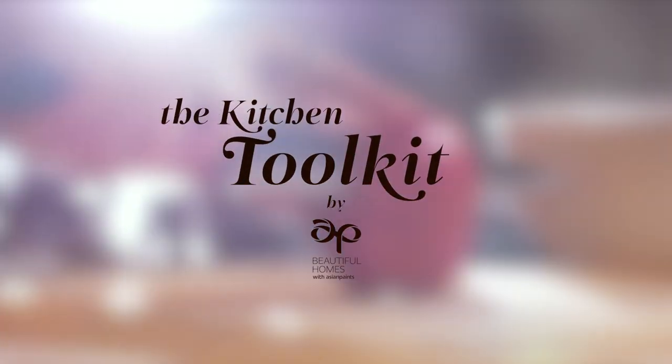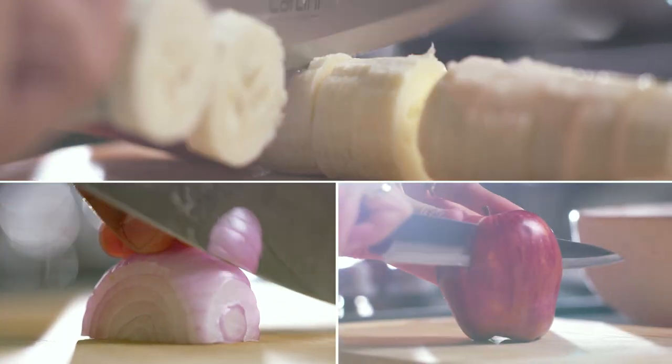Beautiful kitchen gear is a great flex, especially on my new show, The Kitchen Toolkit by Beautiful Homes. Watch me as I review everything from KitchenAid knives to terracotta bowls.